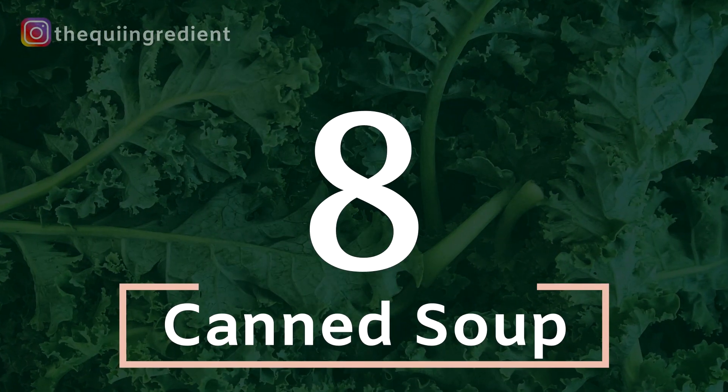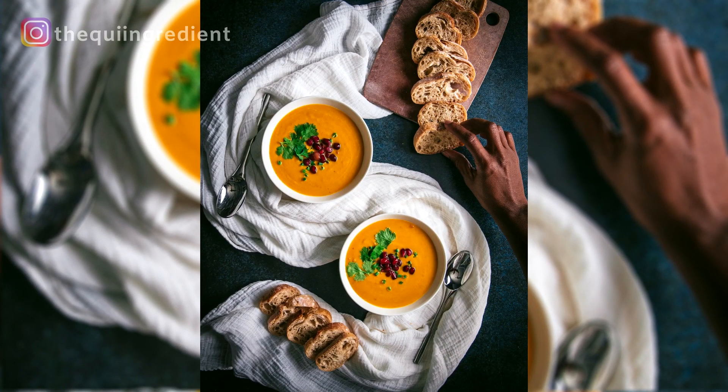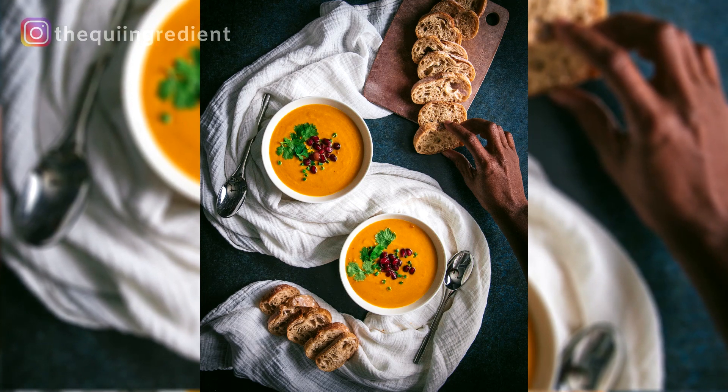Number eight — and this is one that I really, really love. When soups become popular in the fall and you have a lot of blended soups like pumpkin or split pea, it has the right consistency and density. You can put it in a bowl, garnish it — canned soup, number eight. Add it to your list, put it in your portfolio.